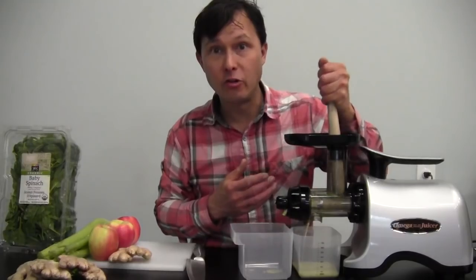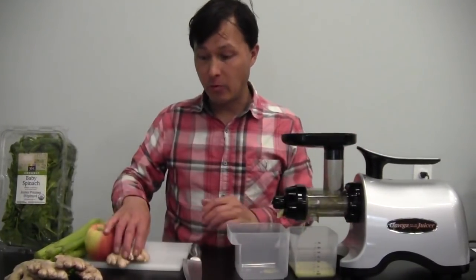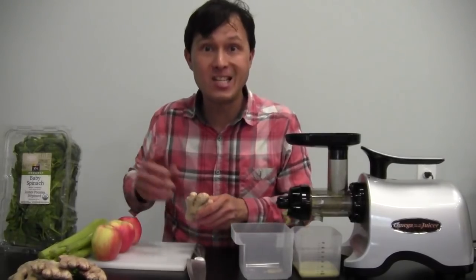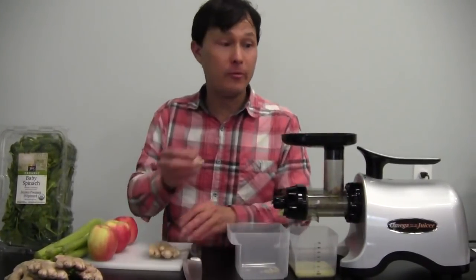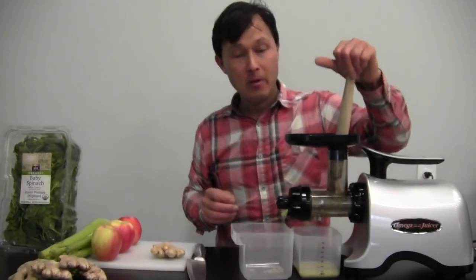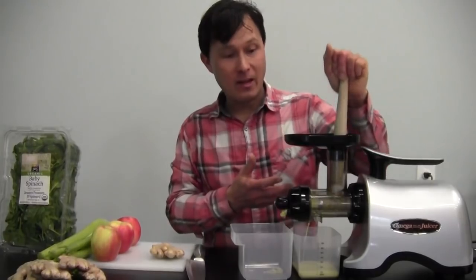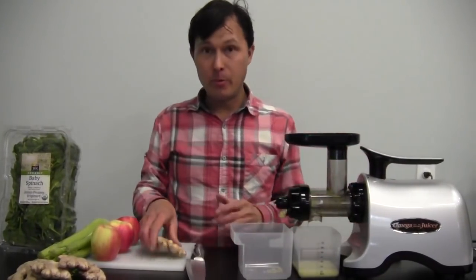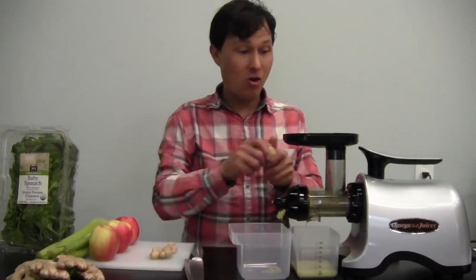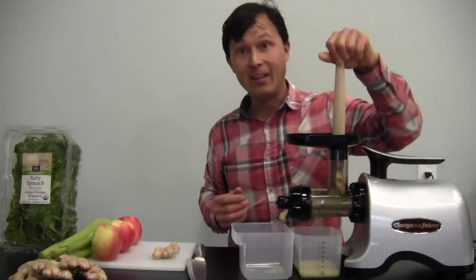This would also be a very good juicer for things like turmeric and other herbs — even medicinal or non-medicinal cannabis, oregano, thyme, and parsley. This is going to do an amazing job because the twin gears really get in there and grind up whatever you're putting in, extracting all the delicious, rich, medicinal, and healing juices.